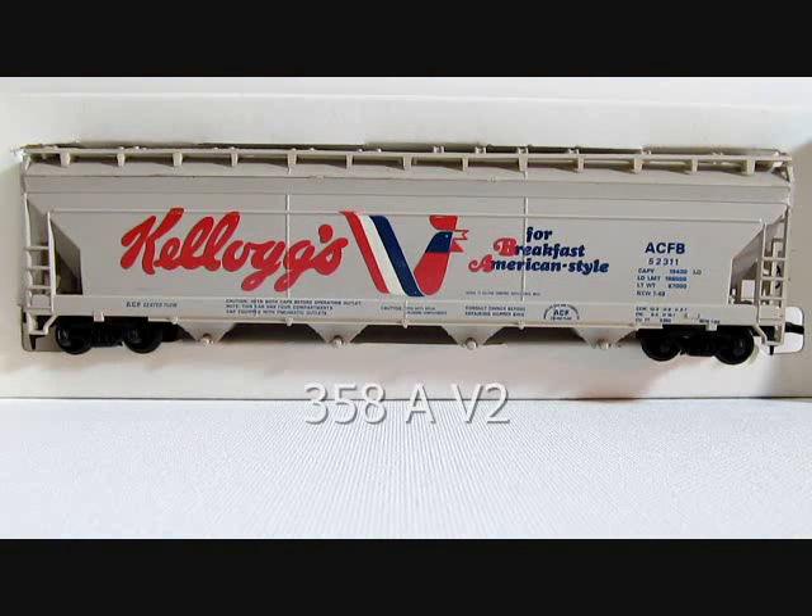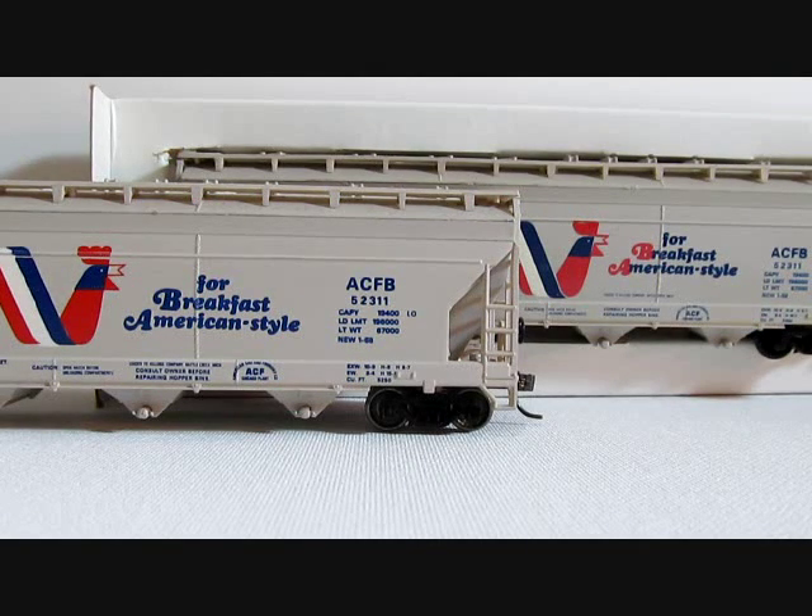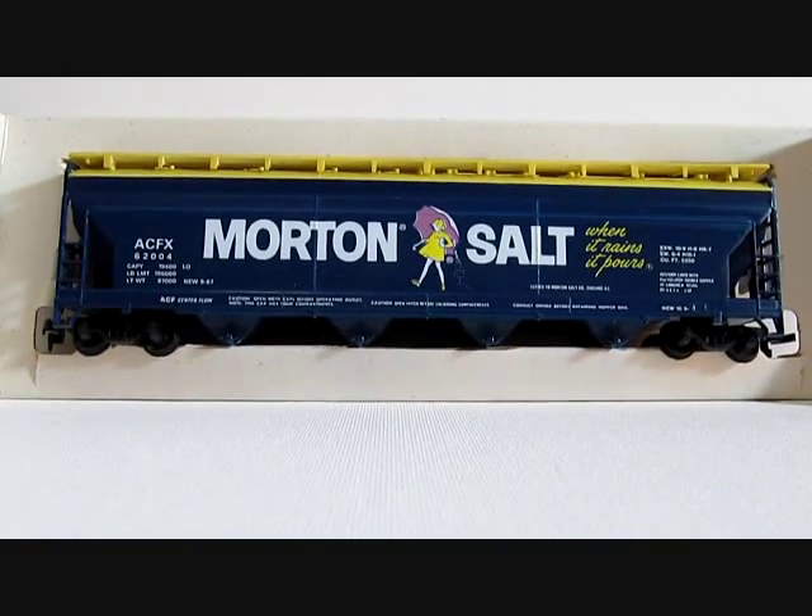This is also the 358A Kellogg's hopper. If you notice, 'breakfast American style' has the red letters at the beginning, whereas the first one previously shown was in blue. This version here is the more rare version. The less common first version Kellogg's hopper is in the foreground and the rare version is in the background.